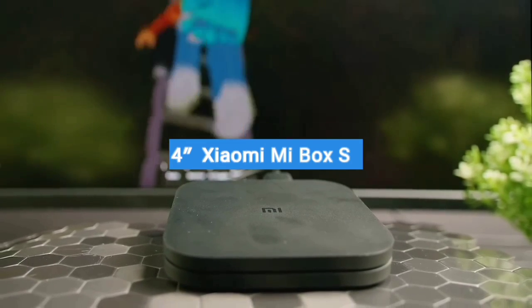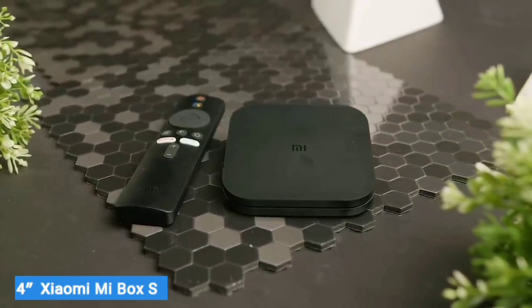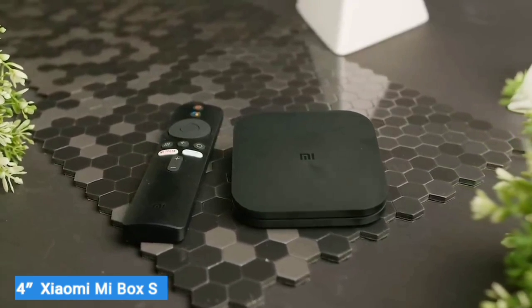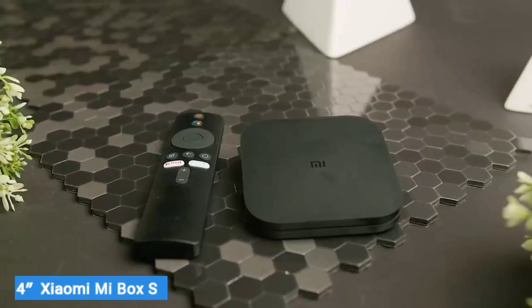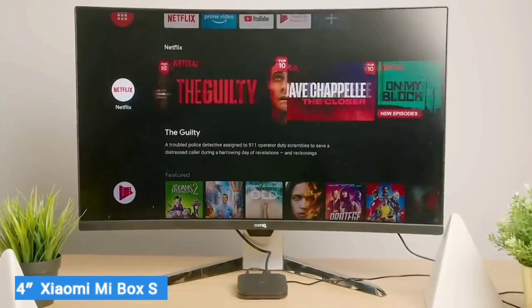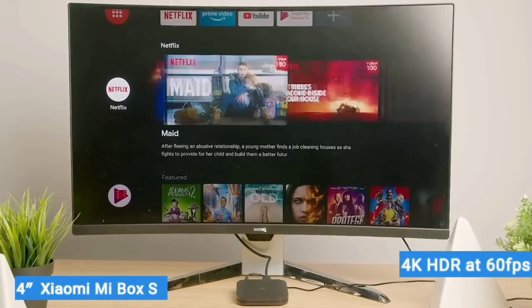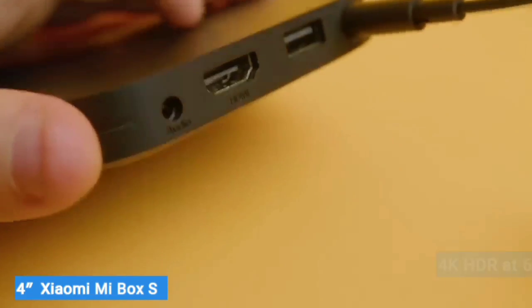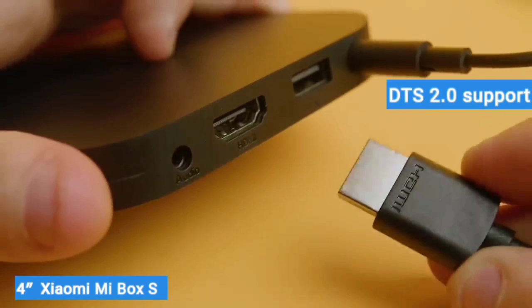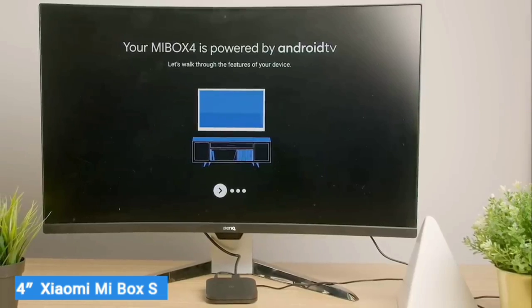Number 4: Xiaomi Mi Box S. Unlike the more affordable Mi TV stick, the Mi Box S has a slightly larger footprint that demands a dedicated spot on your desk or TV stand. The bigger form factor, however, allows it to support better features. The Mi Box S supports 4K HDR at 60fps, Dolby Audio, and DTS 2.0 support. All this paves the way for a great media consumption experience on your TV.